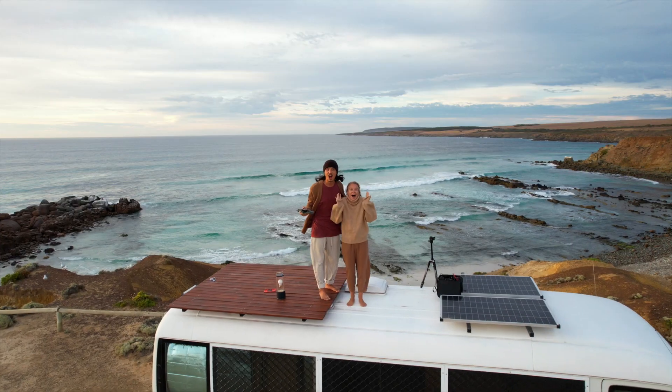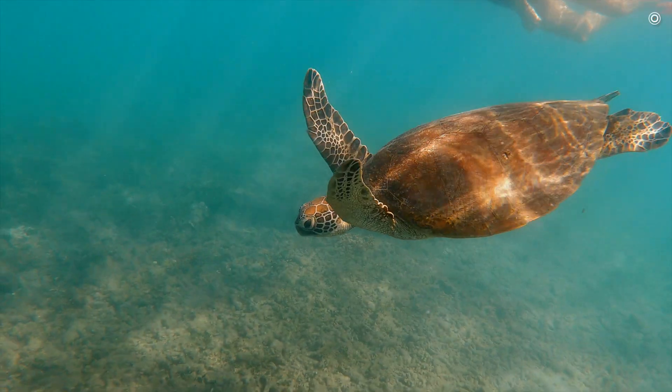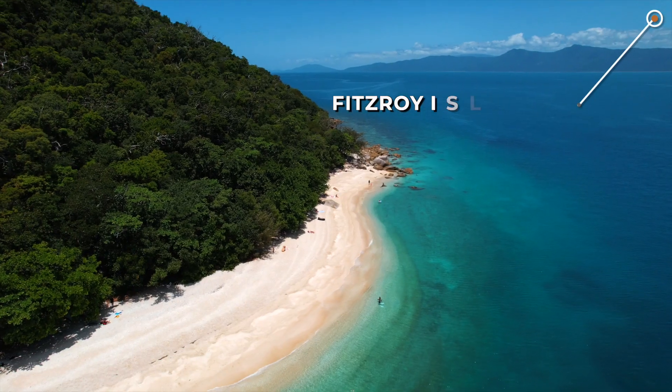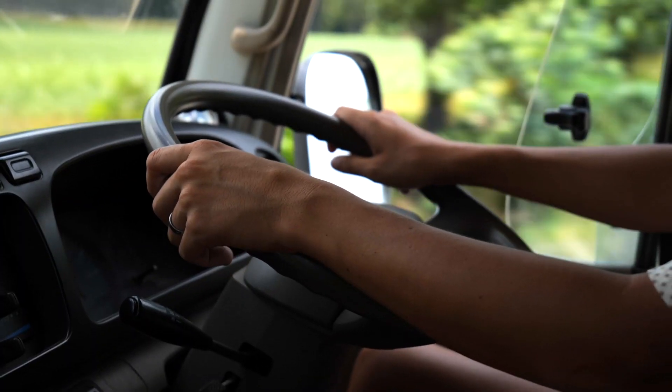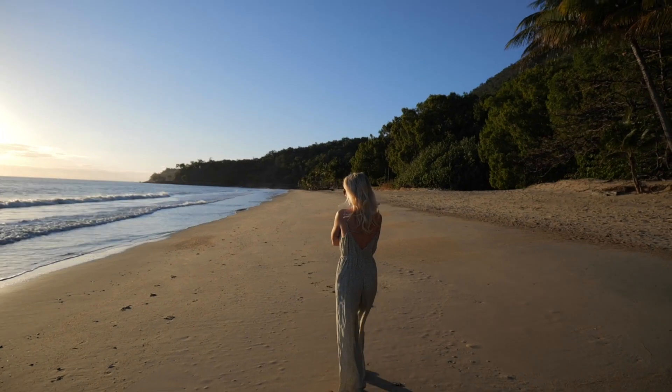We have made it to paradise. We are currently road tripping around Australia, exploring everything there is to see and do across this beautiful country. Last week we shared our time exploring the incredible Fitzroy Island. Now we are leaving Cairns and starting our road trip up to Cape Tribulation and the Daintree, with our first stop being Ellis Beach.